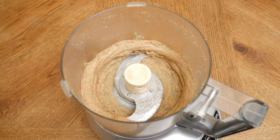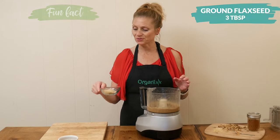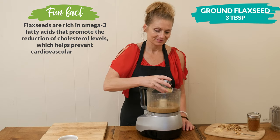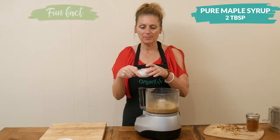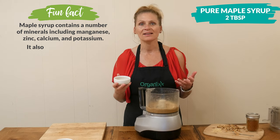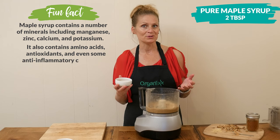Now we're ready to add in the rest of the ingredients. I have another omega-3 rich food, second only to fish — three tablespoons of ground flaxseed. For just a hint of sweetness I have two tablespoons of pure maple syrup. You certainly can substitute this with your preferred sweetener: stevia, honey, lakanto, erythritol — all of those would be really great.